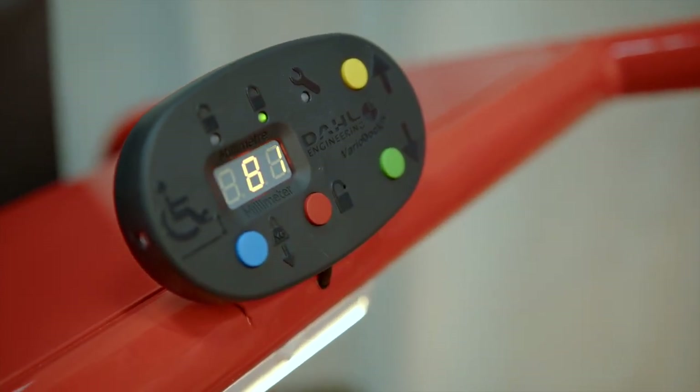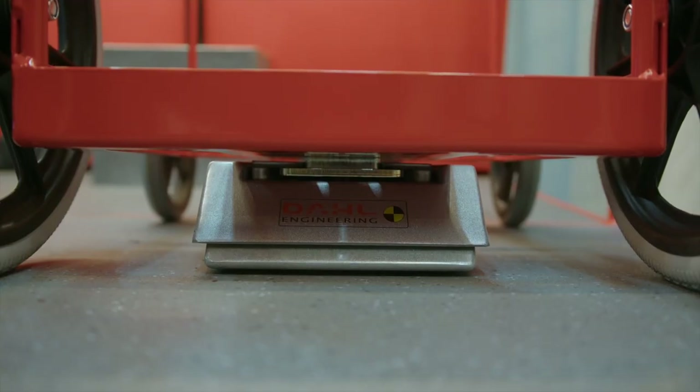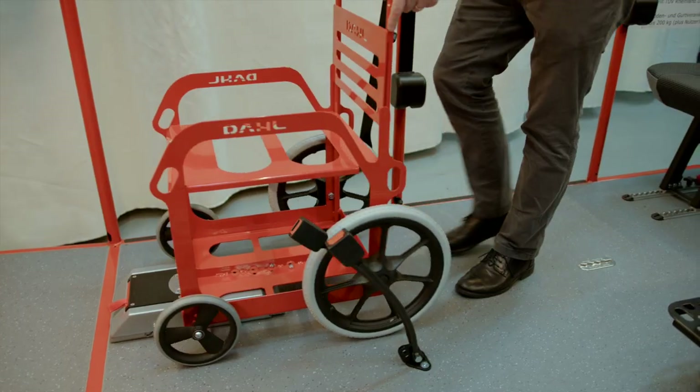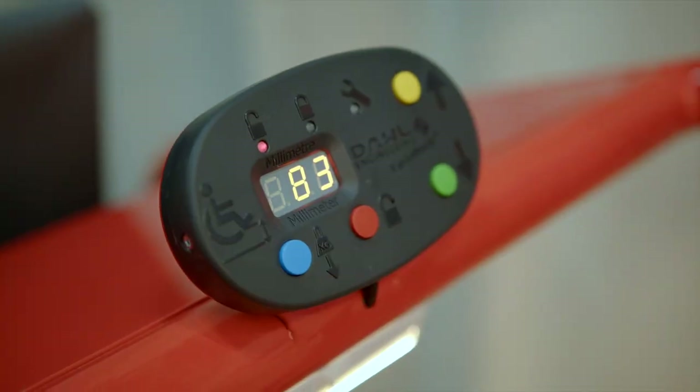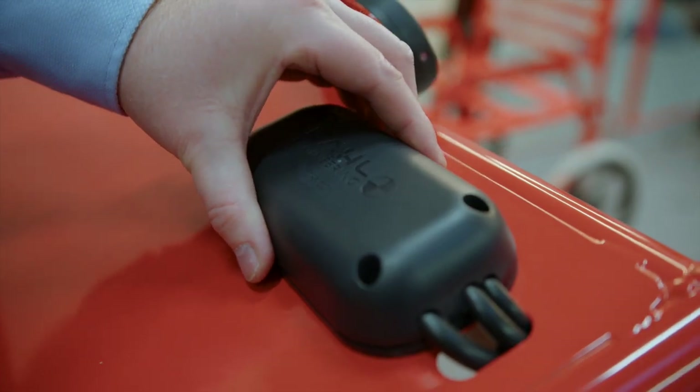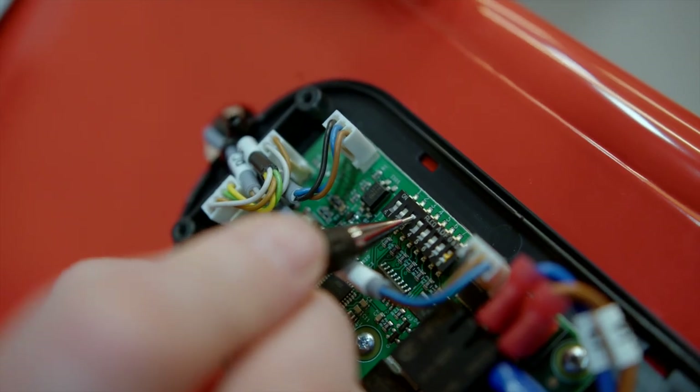Pressing the red button unlocks the docking station, whereafter the wheelchair can be reversed out of the docking unit. The spring-loaded locking pin automatically locks again afterwards. The unlocking duration can be set to either 5 or 8 seconds by another dip switch.